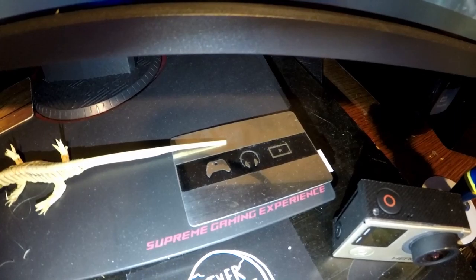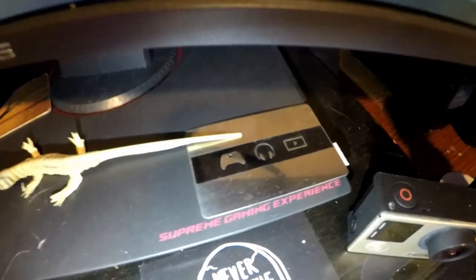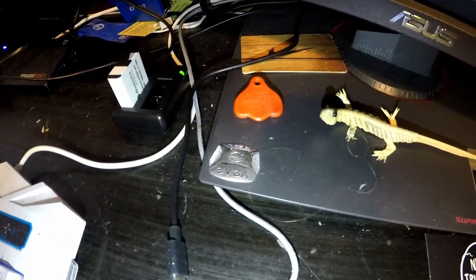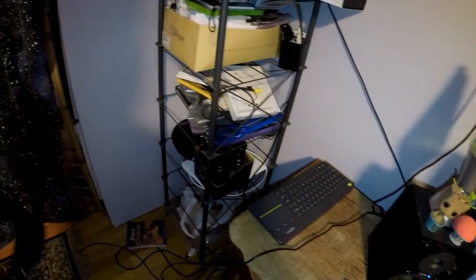Forgot to show this before — if you bought an Xbox One or 12 months of Xbox Live, something like that, you got this special card. I put it right there because I'm an Xbox gamer. Got my EVGA tag too.